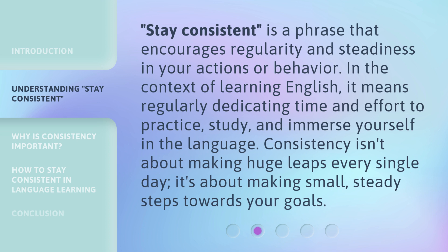Stay consistent is a phrase that encourages regularity and steadiness in your actions or behavior. In the context of learning English, it means regularly dedicating time and effort to practice, study, and immerse yourself in the language. Consistency isn't about making huge leaps every single day — it's about making small, steady steps towards your goals.